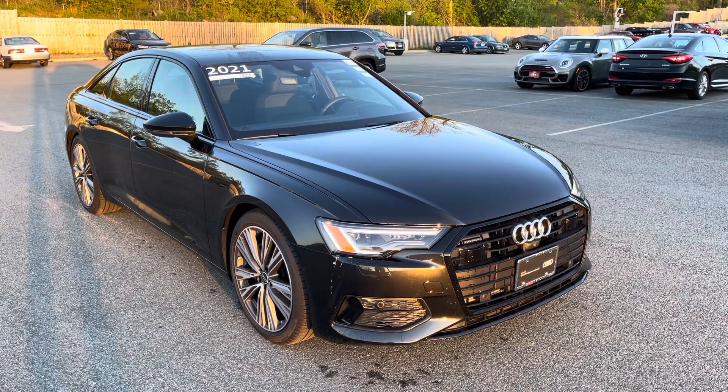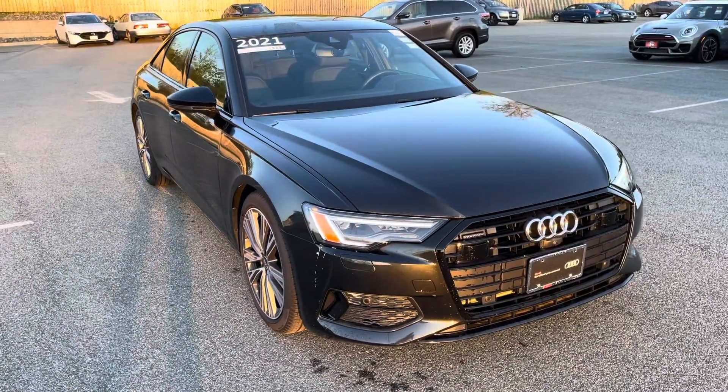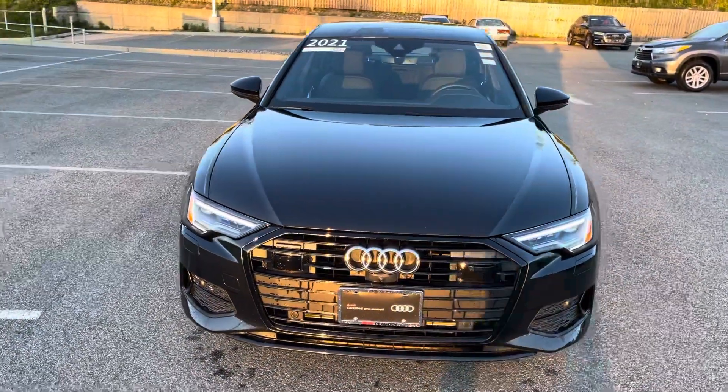Hi John, this is Jason over at Audi Peabody and this is the 2021 A6. Ed asked me to give it a quick wash and give you a quick walk around on the vehicle.